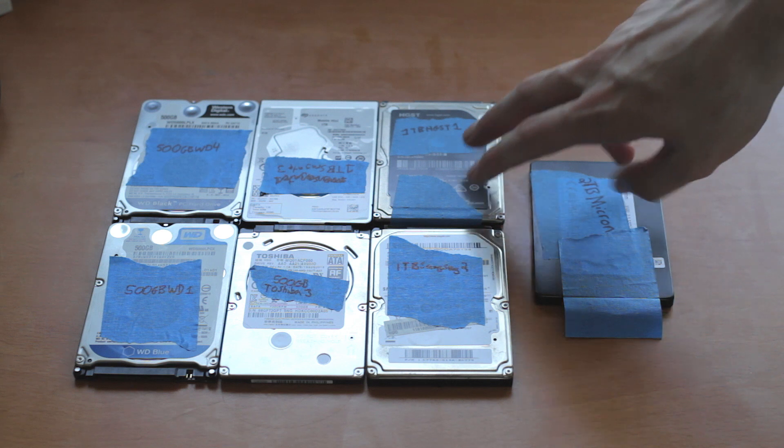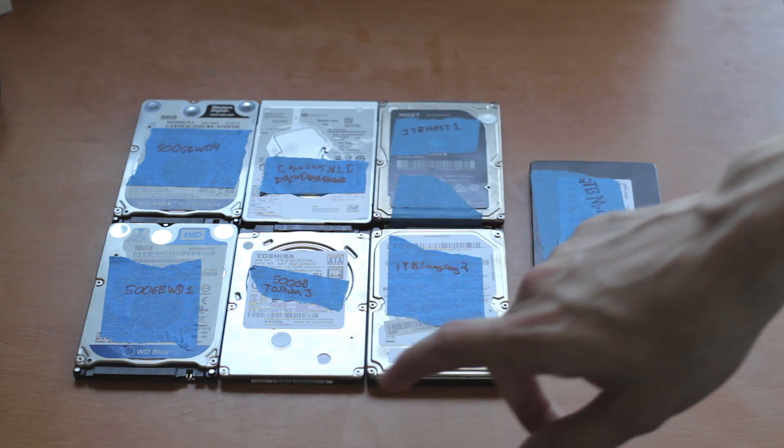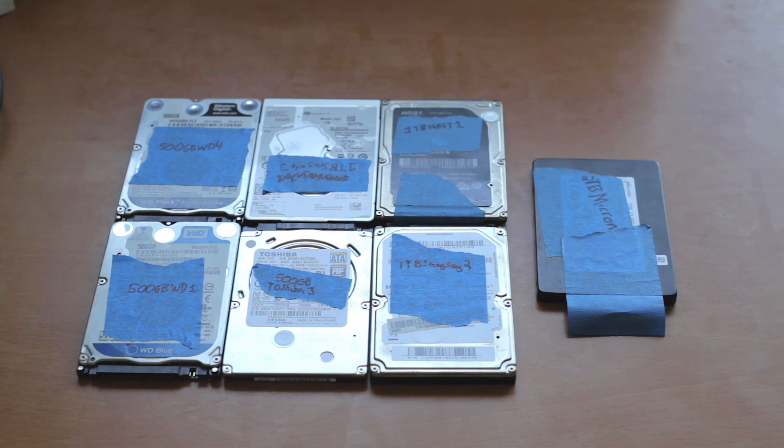But if you end up spending significantly more for 7200 RPM, it's probably not worth it — it's not a huge jump in performance. If you need a big performance jump, look at other solutions like RAID, caching, or just going solid state. Thanks for watching this video comparing different hard drives, and subscribe for more videos like this in the future.